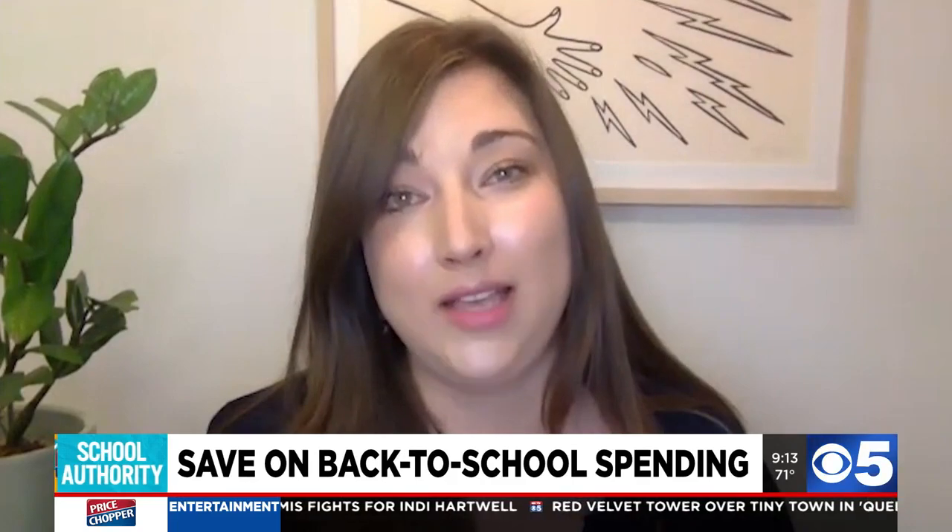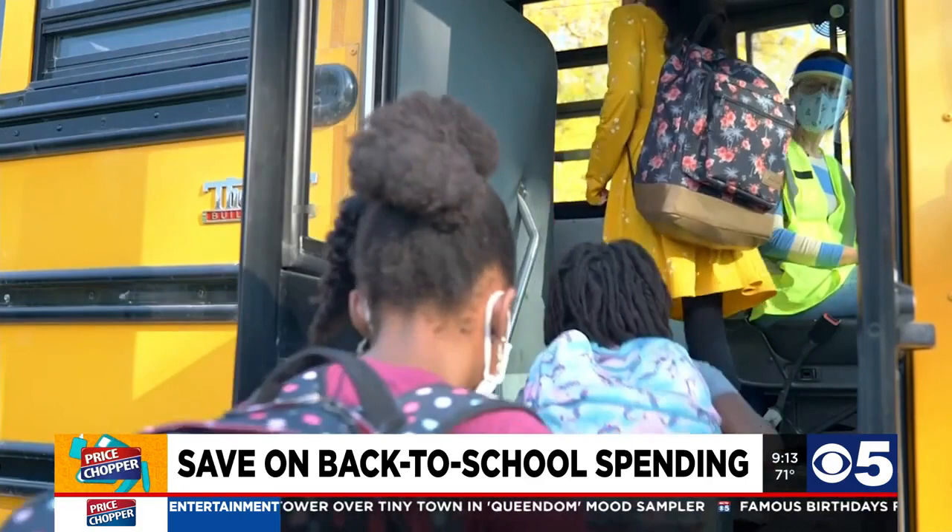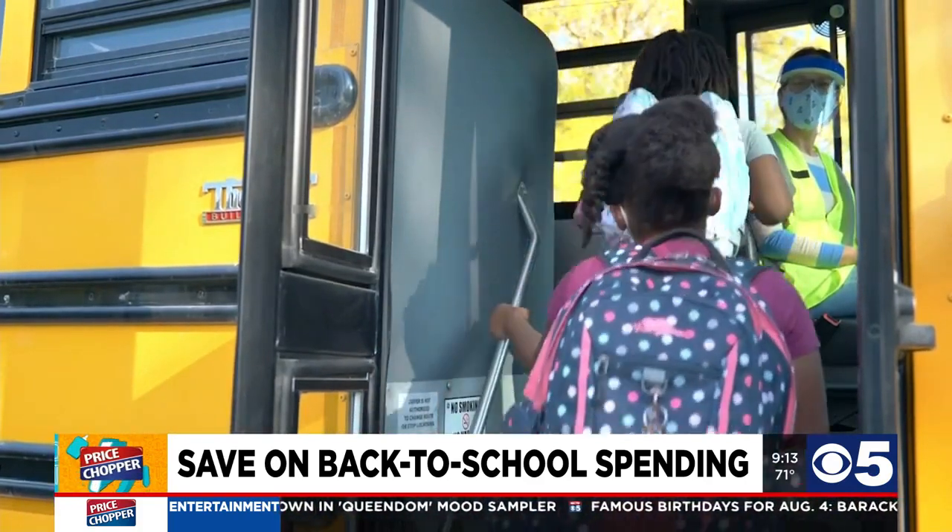According to the National Retail Federation, the average family is planning to spend over $800 on back-to-school supplies this year, which is way up from last year. But you don't have to spend a small fortune to get your kids ready for school.